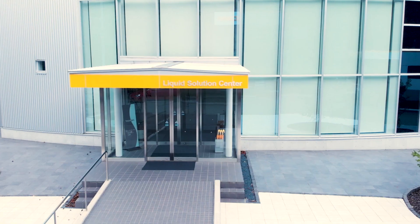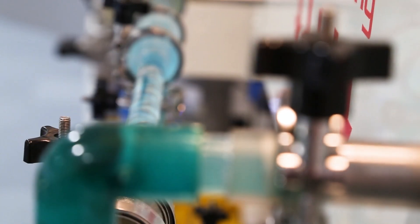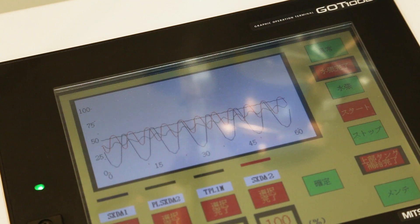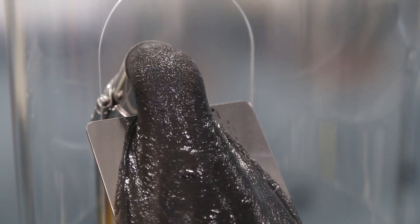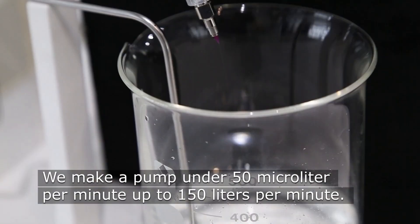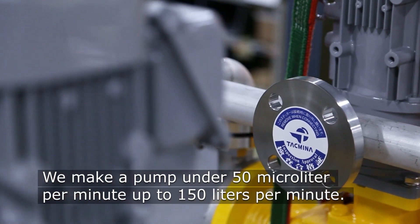Pumps that can easily handle various chemical requirements of water treatment or chemical processes have a lot of pulsation, which can be a problem when you're doing precision mixing. You need to make sure everything is exact. We came up with a design that gave a pulsation-free pump with no additional hardware needed on the system itself. So we developed a unique pump with unique engineering. We make pumps from under 15 microlitres per minute up to 150 litres per minute.